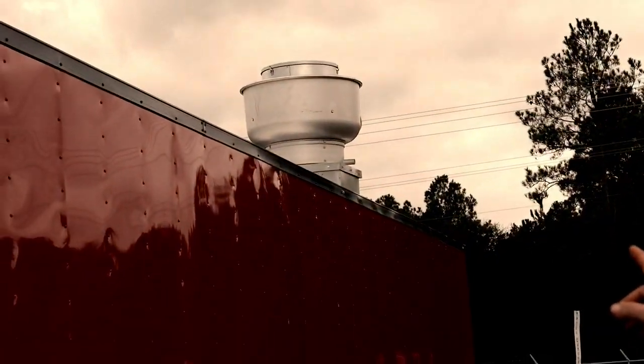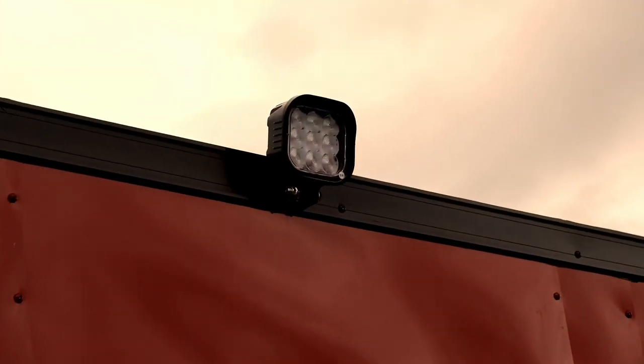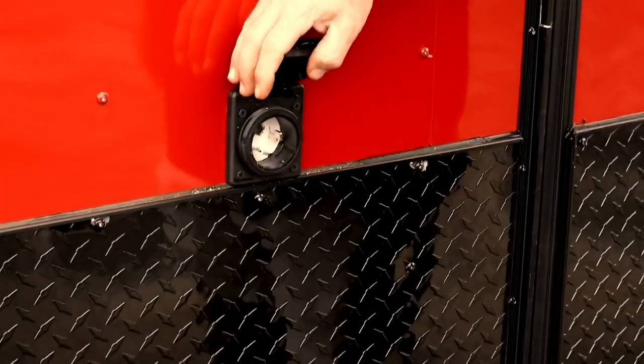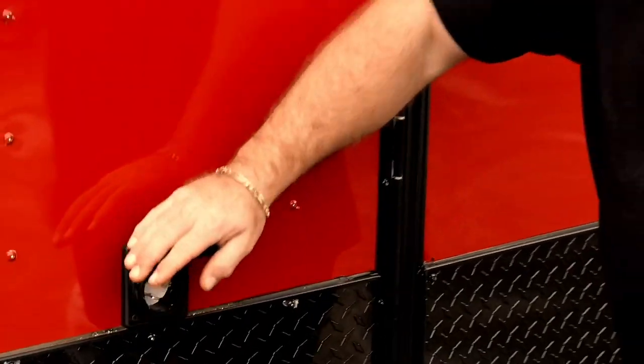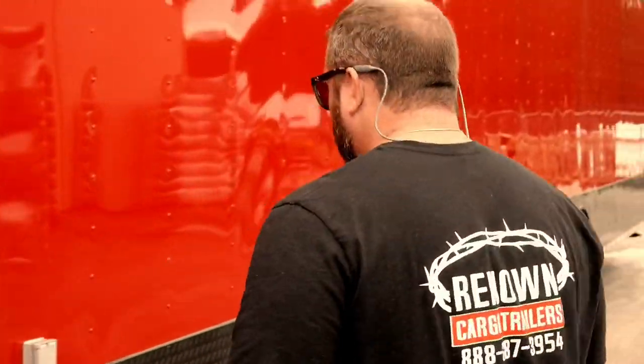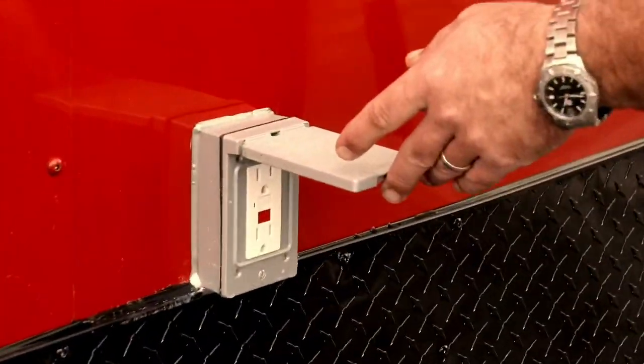As you can see, we've got your up-blast exhaust fan, your LED floodlights on the exterior, and your two-way antenna. GFI receptacles so you can plug in directly to your generator with a 50-amp or 100-amp twist-and-lock cord. GFI receptacle right there — that was the motor base plug.